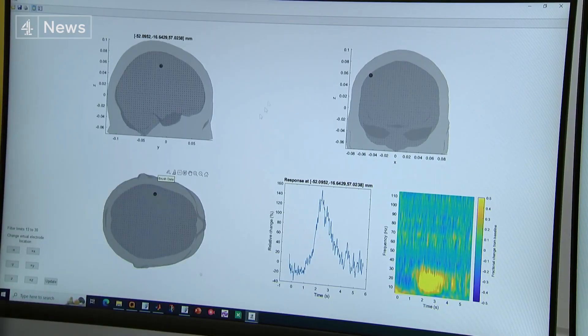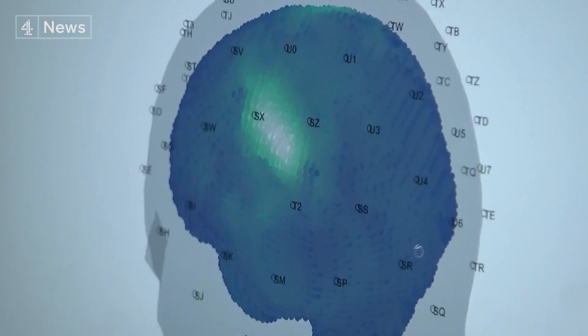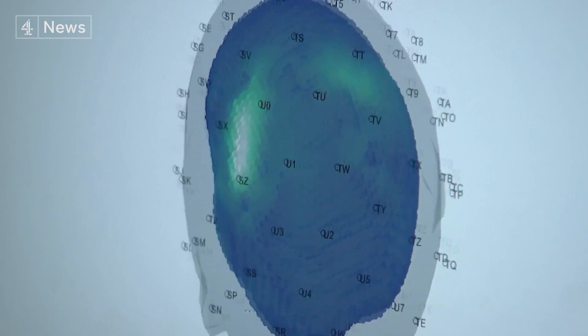Trials are also underway at Toronto Hospital for Sick Children looking at brain changes and autism. This was described to us as a game changer. Our brains are electrical — they communicate by sending tiny electrical currents through the brain and the central nervous system, and those little electrical currents generate magnetic fields. What we're doing is detecting those magnetic fields outside the head, and by detecting the fields, we can infer what's going on in the brain.